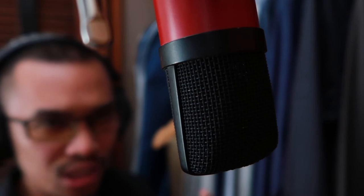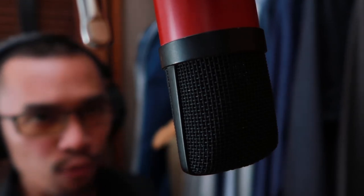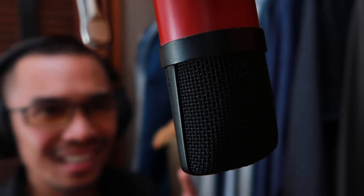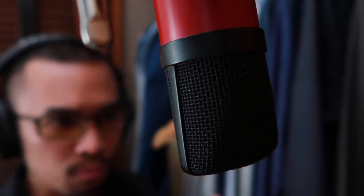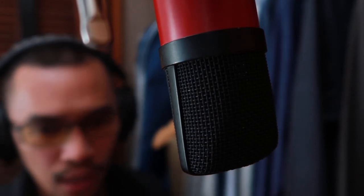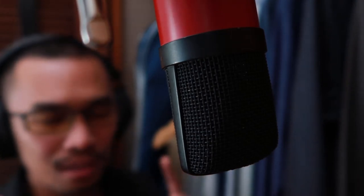Now this is one of the worst-case scenarios if you are going to use this microphone, because this microphone picks up a lot of the background noise from the streets below — but I'm going to see later if this is really the case.